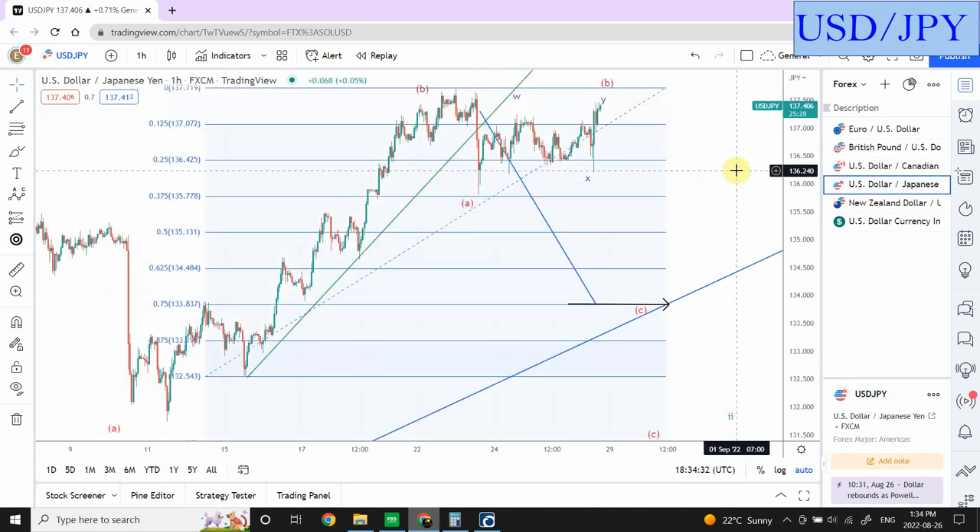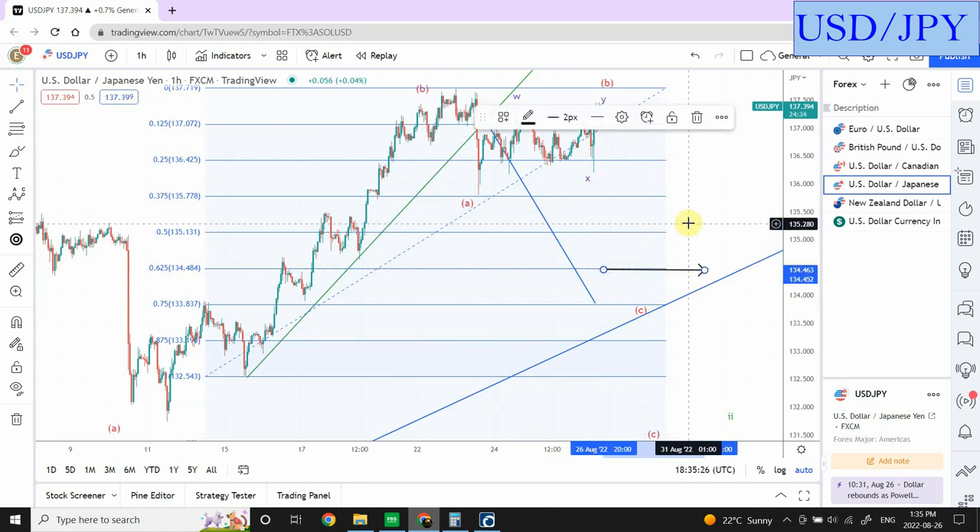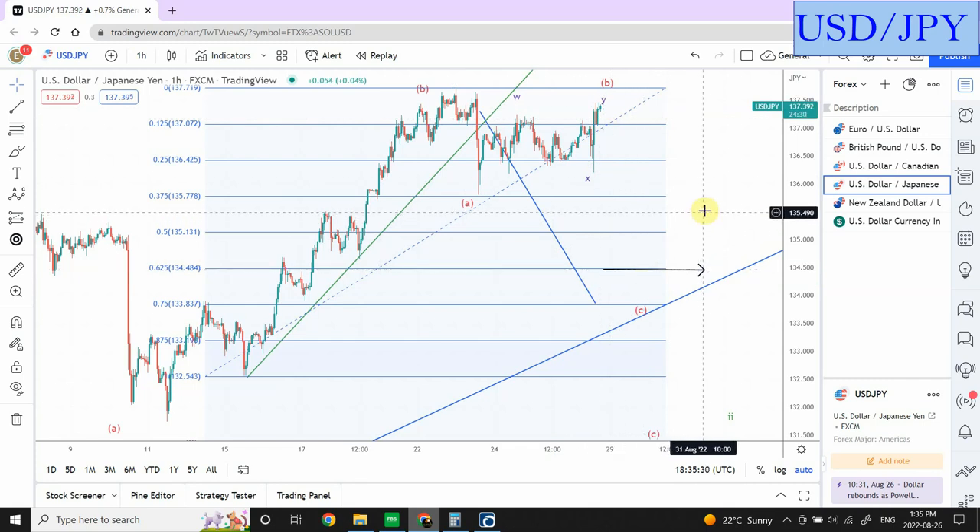Japanese yen is showing a much more complex correction within the correctional pattern. We have a first leg clearly on the bear side, and right now I believe we are very close to the completion of wave B. I'm considering this as W and X right over here and a Y right over here — so you can consider it as a double zigzag pattern. As soon as this pattern is complete, I'm expecting a three-wave structure, another three-wave structure, and a five-wave structure downward. We have not seen a new low being created in Japanese yen, so we can be a little comfortable. For now, let's bring it right over here at around 62.5%.